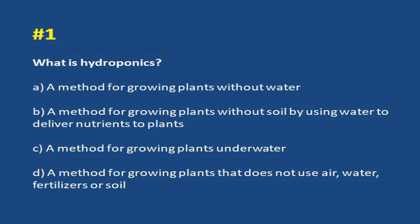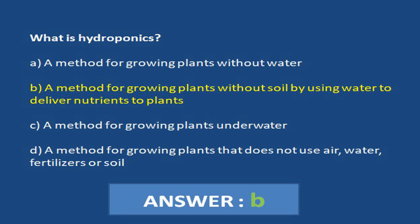c. A method for growing plants underwater. d. A method for growing plants that does not use air, water, fertilizers or soil.